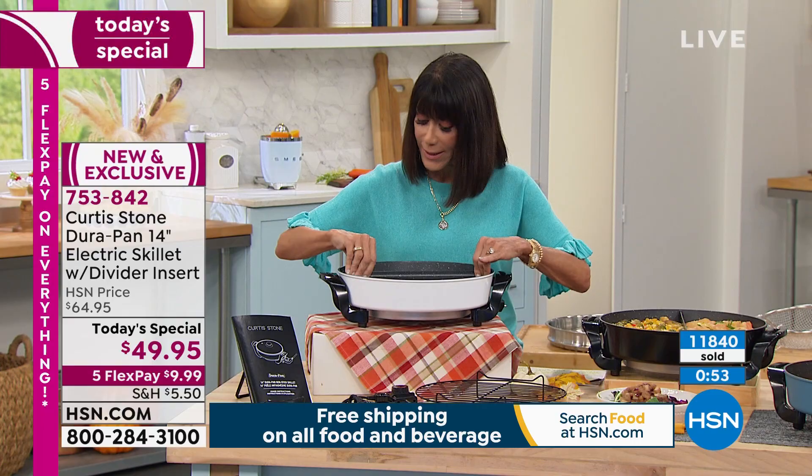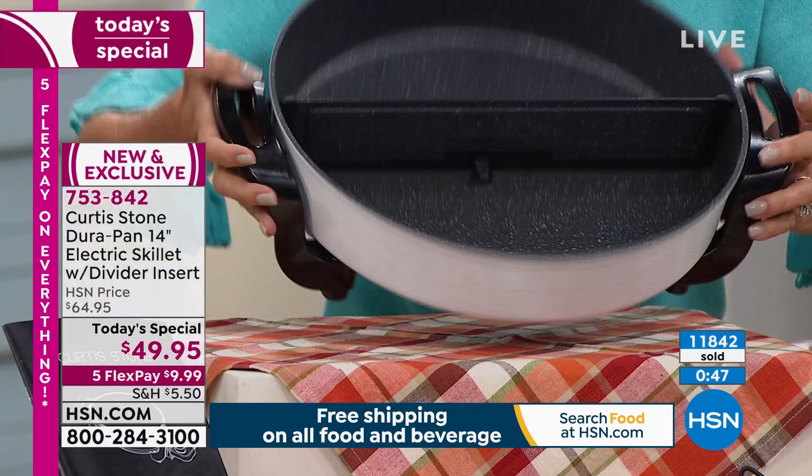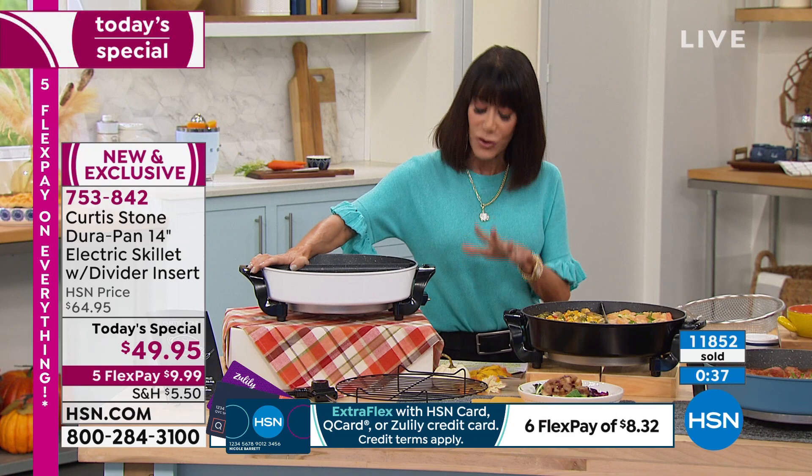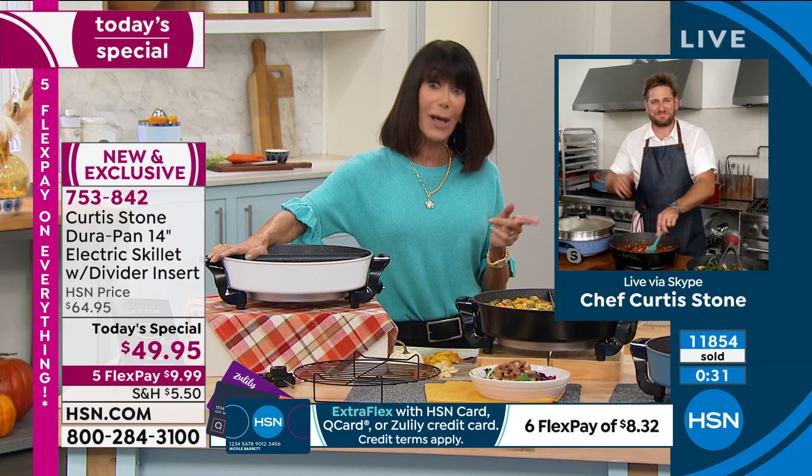You get all of it today. We're just seconds remaining at item number 753842. Enjoy the $49.95 and the five FlexPay payments on everything. And we want to remind you of that cookware set the chef was talking about because it absolutely screamed with us in our last hour.